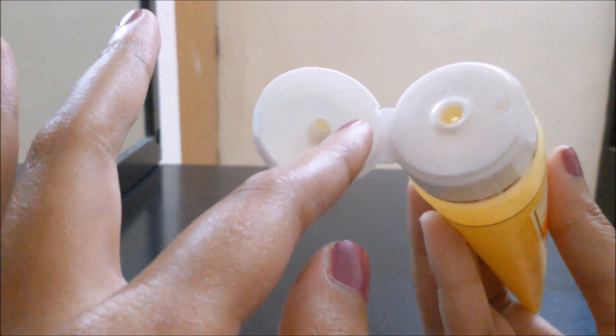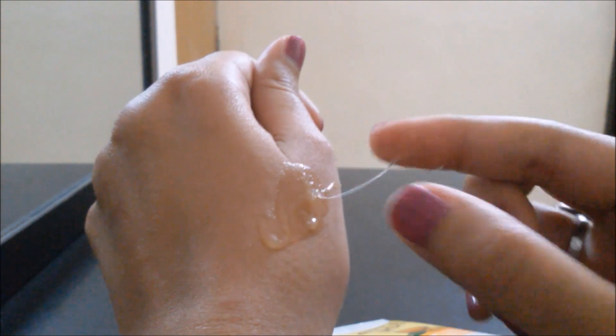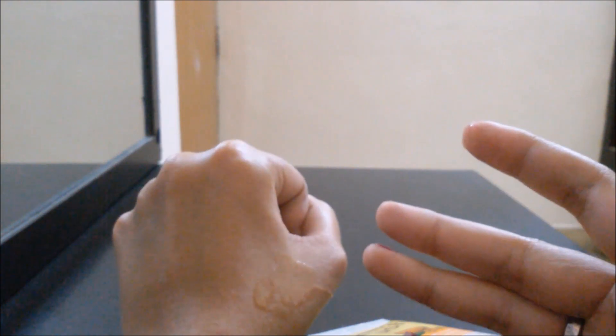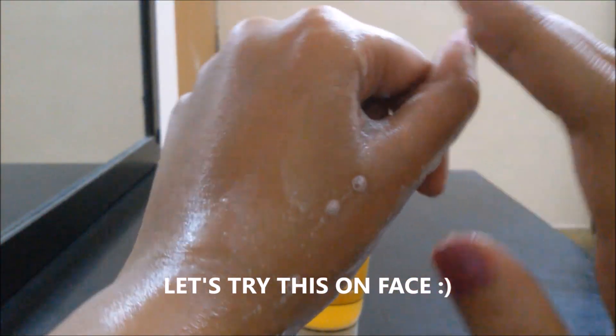This comes in a flip cap. The texture is like a gel and it's a bit sticky. The fragrance is quite strong — it reminds me of the soap Rexona. If you have ever used Rexona soap, it somewhat resembles that. I am okay with the fragrance.